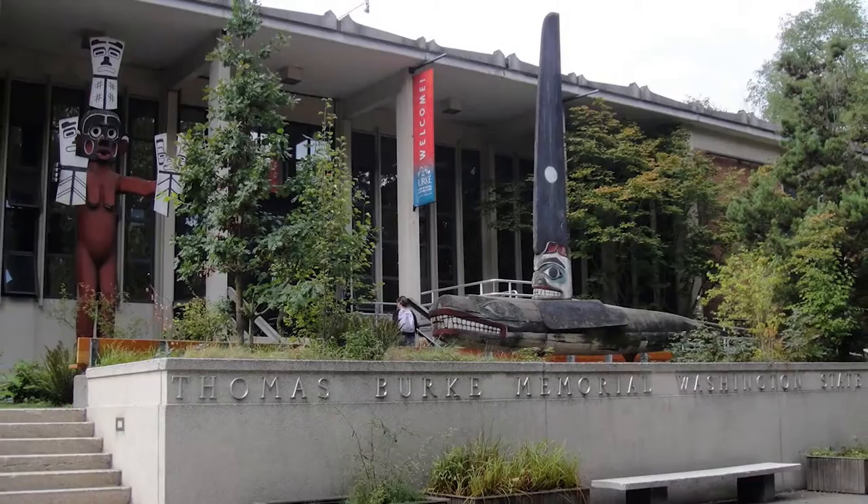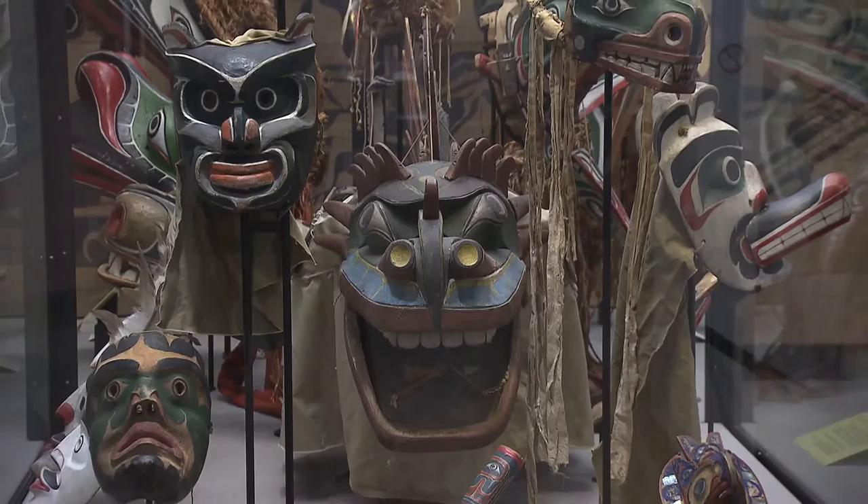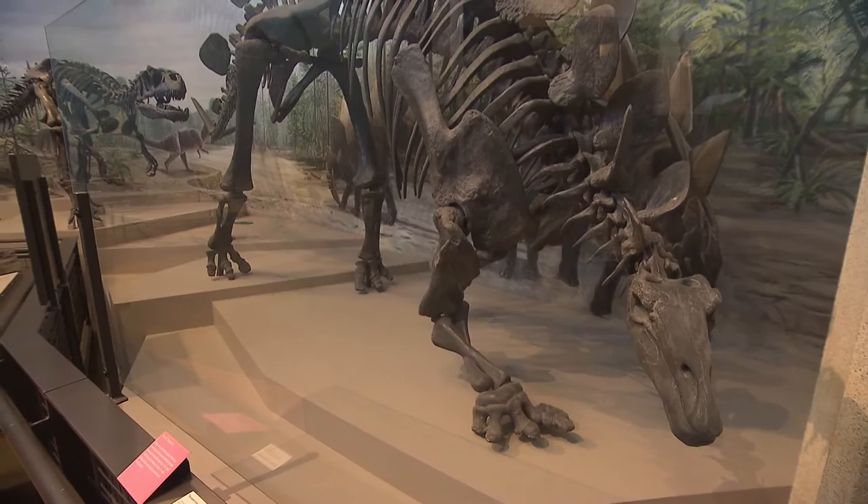Everyone knows the Burke Museum of Natural History and Culture. Since young naturalists began collecting artifacts in 1885, the Burke has been a place for people to learn about nature, geology, and culture. They had no idea that a hundred years later those objects would be very valuable for their DNA. No one knew about DNA. We preserve these objects for the purpose of them being used by researchers, by the general public, so that people appreciate the world and the habitat that we live in.